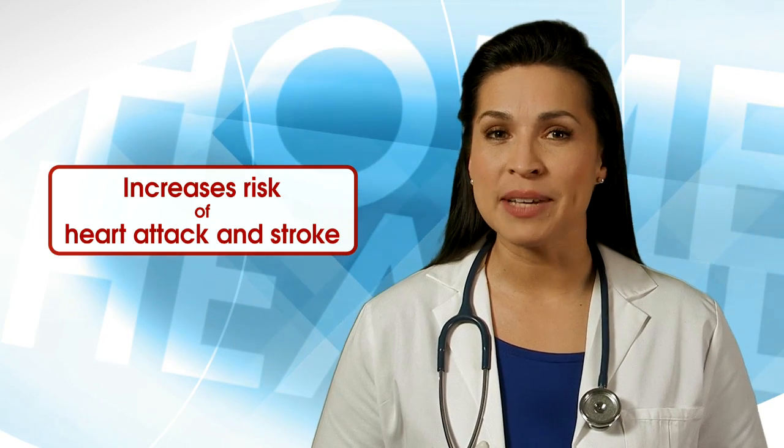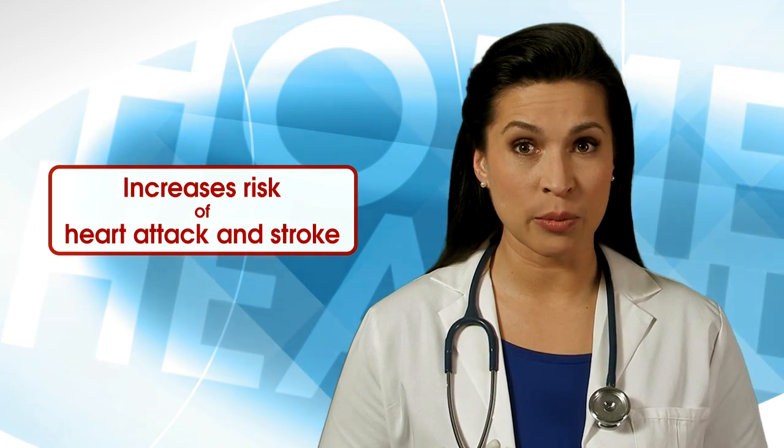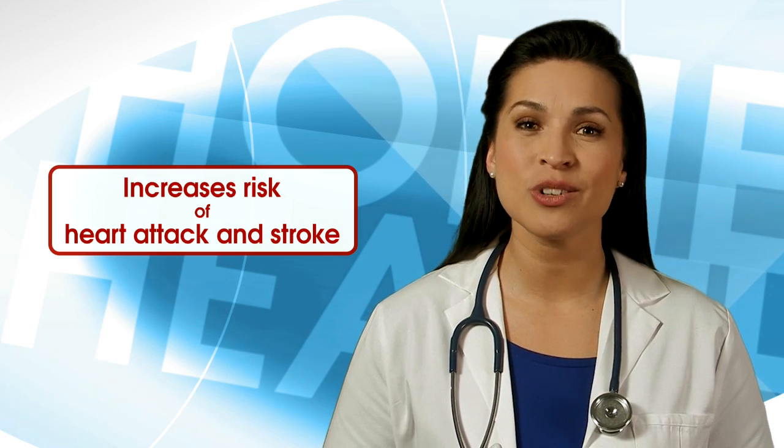Fortunately, high blood pressure can be easily detected, and once you know you have high blood pressure, you can work with your doctor to control it.